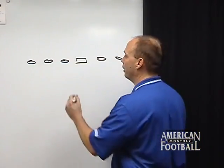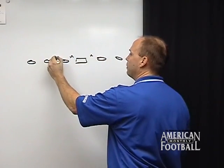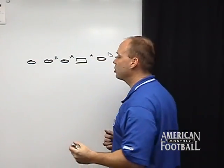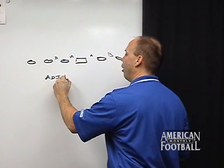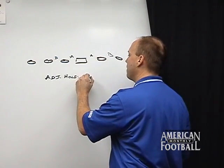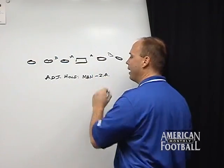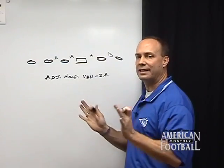This play is going to be run into either A-gap or B-gap, and our blocking rules are very simple. If you are adjacent to — that is, next to — the hole, your rule is 'man, then zone away.' What that means is that I'm going to create width at the hole.